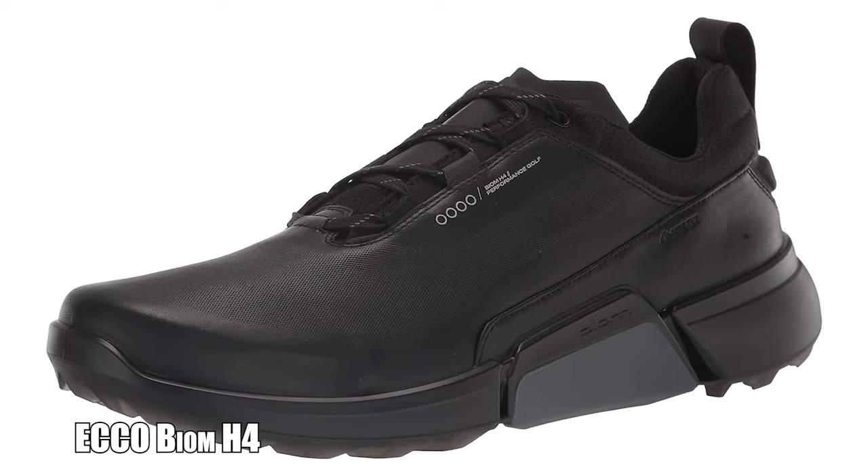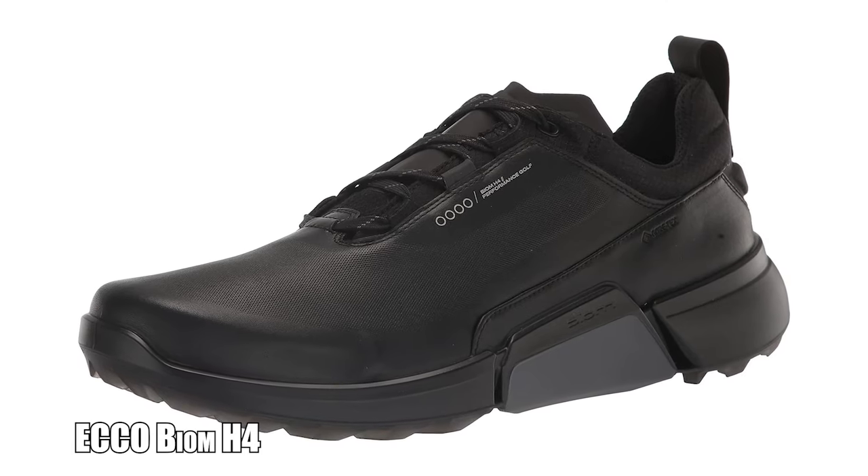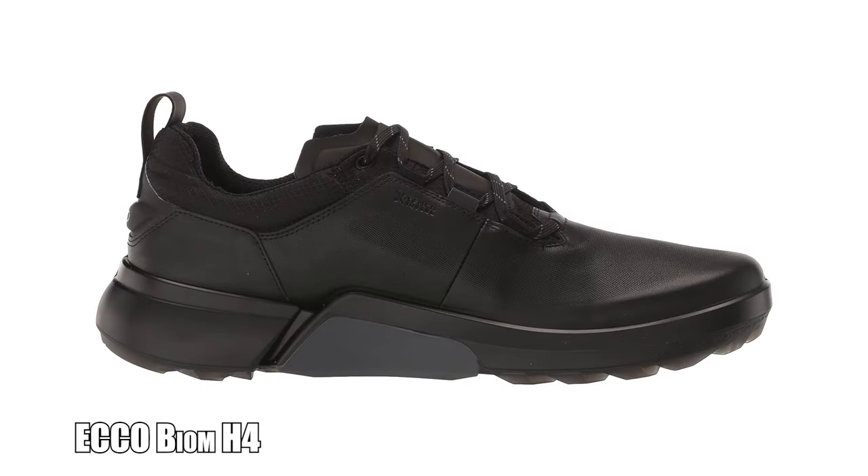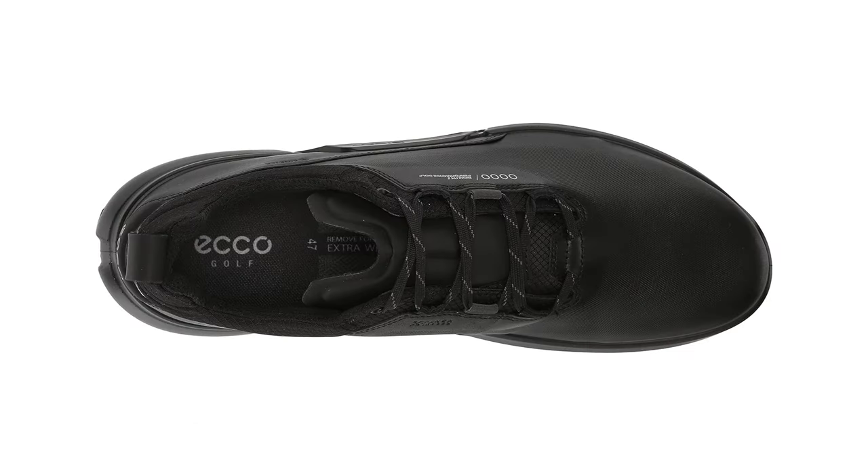Hot or cold, wet or dry, these shoes deliver on every front. With Biome's natural motion technology, it keeps your feet connected to the ground, while the OrthoLite inlay sole gives you unsurpassed comfort. Great value, premium performance — sound like a winning combination? Then you have to check out the Ecco Biome H4s.